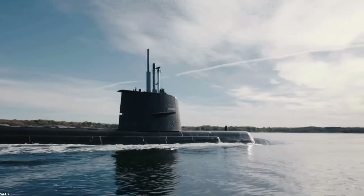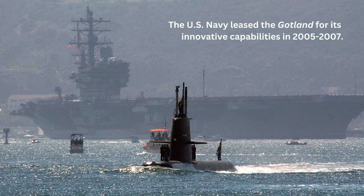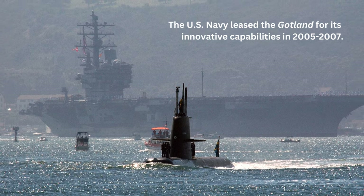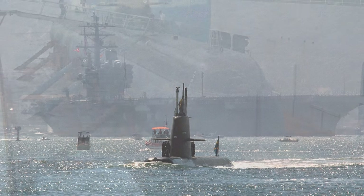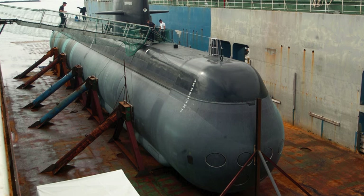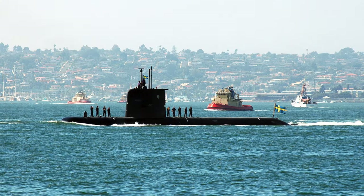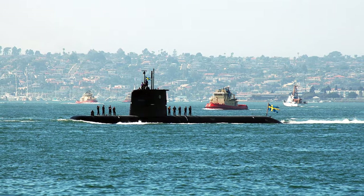These capabilities proved so innovative that the U.S. Navy coordinated to lease the Gotland between 2005 and 2007. During that time, the namesake submarine and her Swedish crew were home-ported at San Diego, California, and operated as an opposing force in U.S. anti-submarine warfare training.